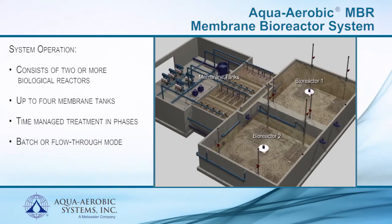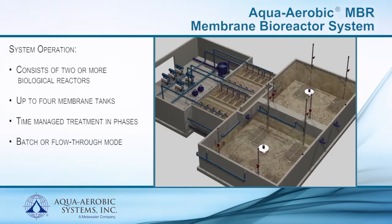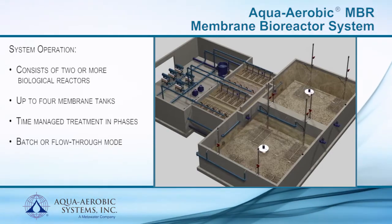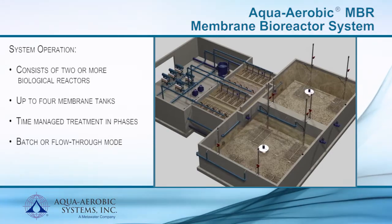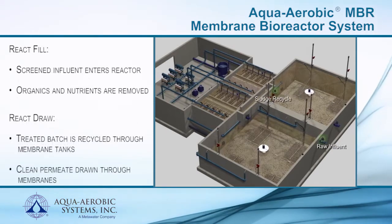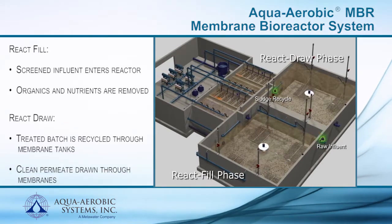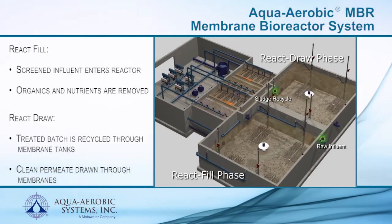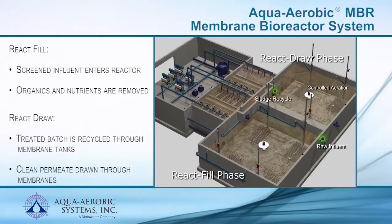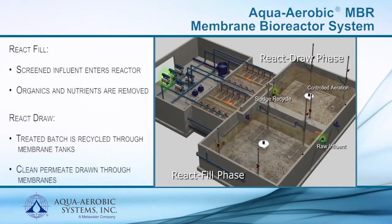The system can be operated in either batch or flow-through mode. During batch operation, one bioreactor will be in a react fill phase and one bioreactor will be in a react draw phase. If there are more than two bioreactors, the remaining reactors will be in a react phase. During the react fill phase, screened raw influent enters the reactor where it is treated to remove organics and nutrients. During the react draw phase, the treated batch will be recycled through all of the membrane tanks and back into the same bioreactor, with clean permeate being drawn through the membranes.